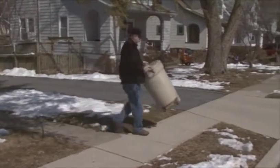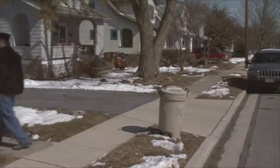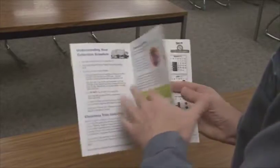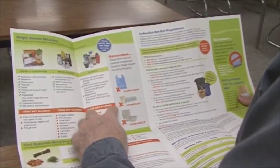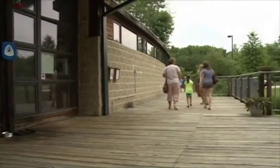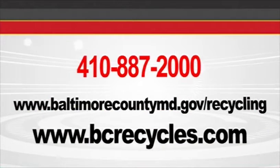Want to start recycling or recycle more than you already do? Baltimore County makes it easier than ever. If you live in a single-family home or townhome, look at your four-year trash and recycling collection schedule and program guide to see what materials are accepted in Baltimore County's convenient single-stream recycling program. If you live in an apartment or condominium, check with your property manager for specific instructions. Together, we can make Baltimore County a clean, green county. To find out your area's recycling rate, visit www.bcrecycles.com.